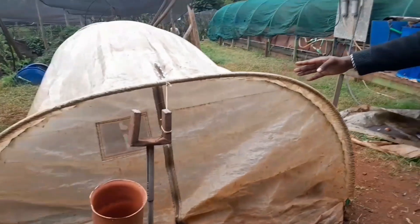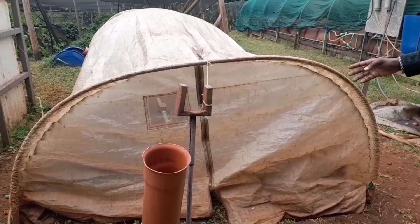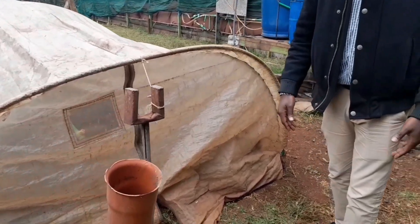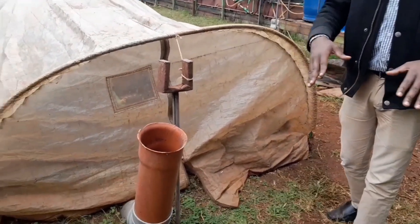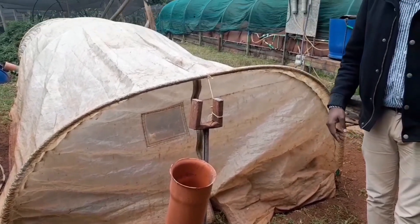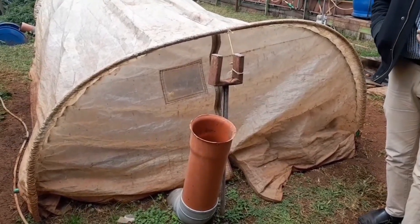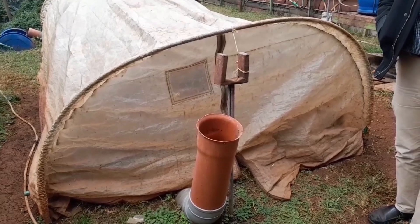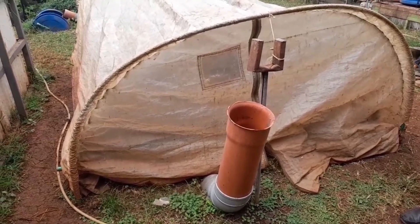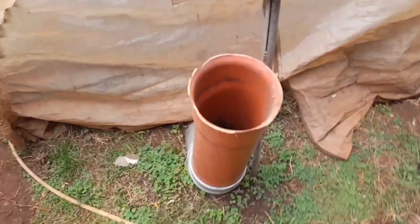This system is the standard model — a biogas system for a family of four to six. When you mention biogas, what comes to the mind of most people is a big hole filled with stones and cow dung. Our technology is branded 'Flex Biogas' because it's portable and flexible. It doesn't require construction or digging.